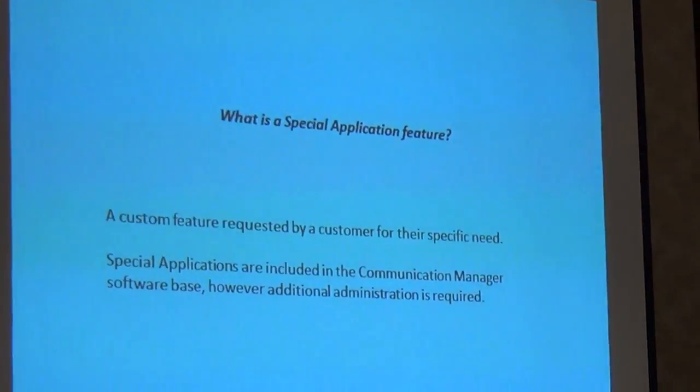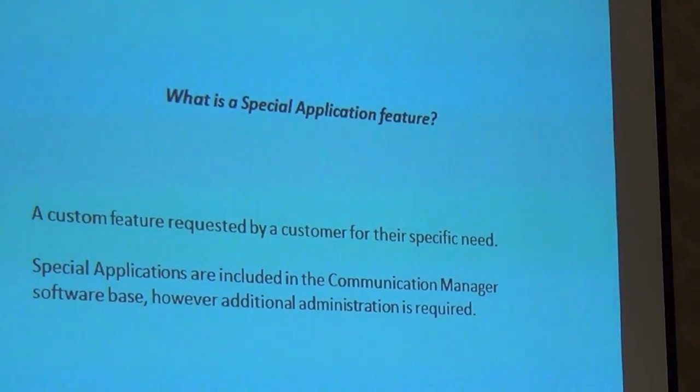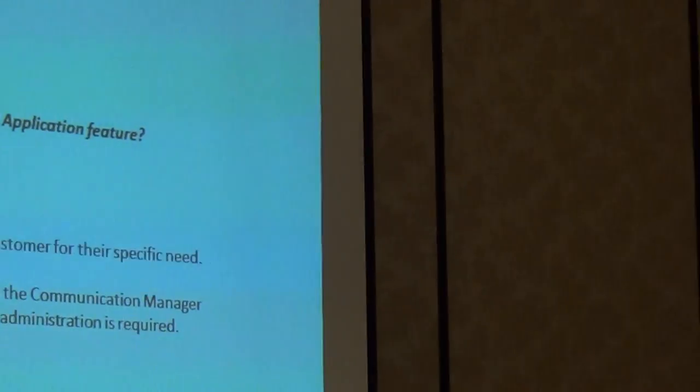So what is a special application, or what used to be called a green feature? The system only does so much — about 700 features, and about 30% of those are maintenance features. But even with all that, there are a lot of things that companies needed to have done that the system didn't do. We find that happening a lot regionally. The Pacific Rim is a big driver in some of these things. So if the system doesn't do what you want it to do, what do you do?